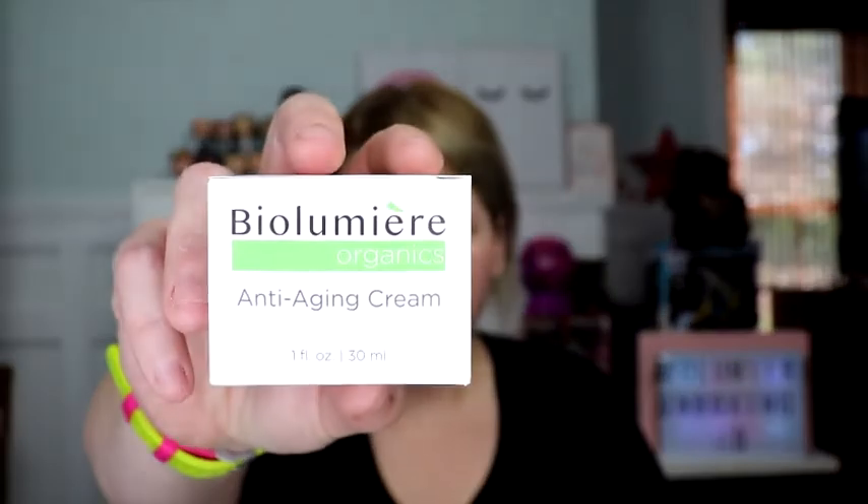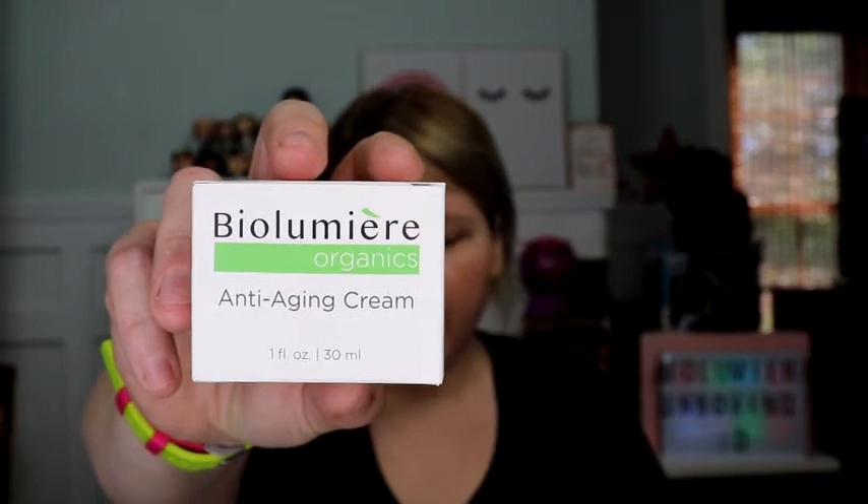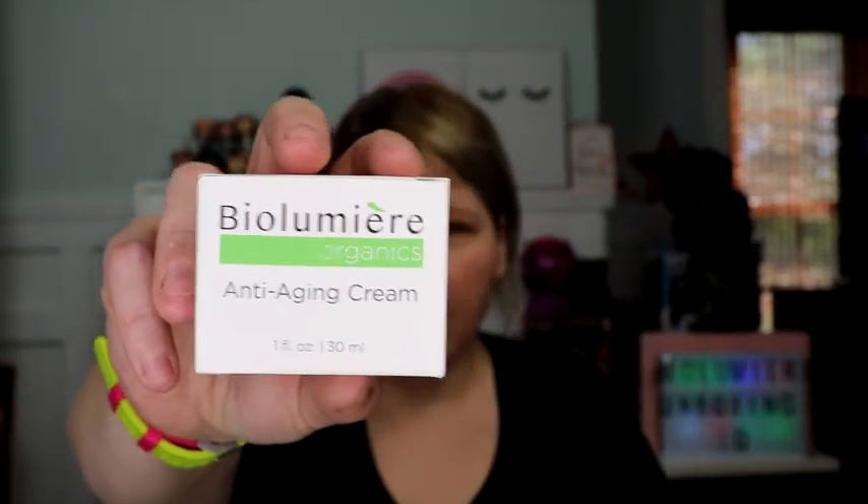It's the Bio Lumiere Organics anti-aging cream. This was created by Nicolette Sheridan — you might know her from Knott's Landing, she was also a big deal on Desperate Housewives, she's done a lot of made-for-TV movies, and she's currently on the new Dynasty.